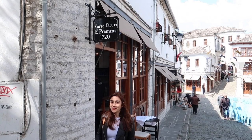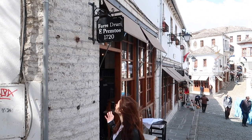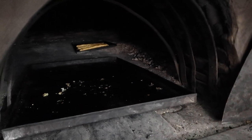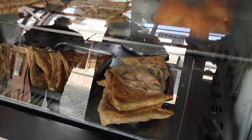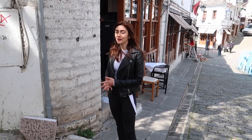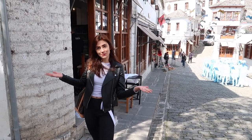Next, we stopped at a very old burek shop, which is famous for its old oven. If you want to try the best burek in Gjirokastër, you should definitely come to this place. It's a traditional practice — the oven was built in 720. It's a very old cool oven, the oldest in the area, and apparently they make the best burek.